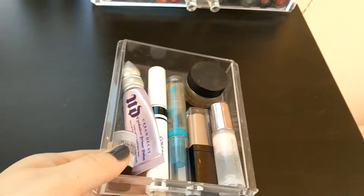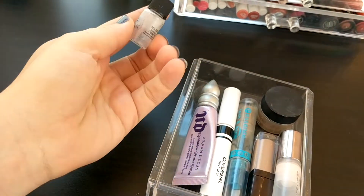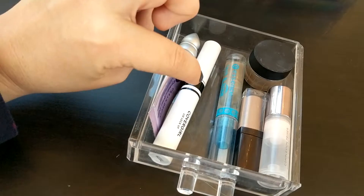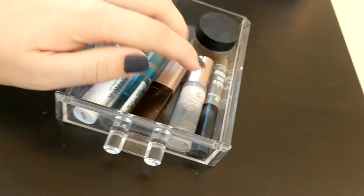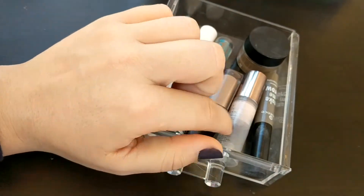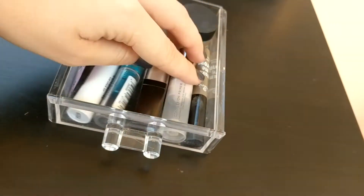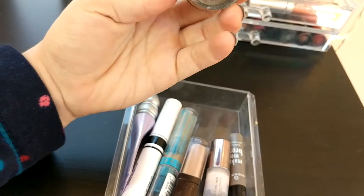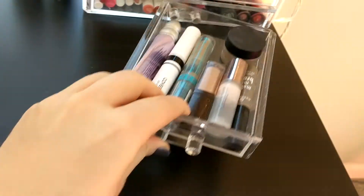In this drawer I keep eye primers and eyebrow stuff. I have the dregs of a Smashbox Photo Finish Primerizer — pretty much all gone. My Urban Decay Original Eyeshadow Primer, CoverGirl Eyeshadow Primer which I really like, an eyebrow gel from Essence, an eye base from Laura Mercier, the Urban Decay Optical Illusion Primer — good for filling in pores, the Essence Make Me Tinted Brow Gel, and my e.l.f Lock-On Liner Brow and Eyeliner Cream that I use for my brows.